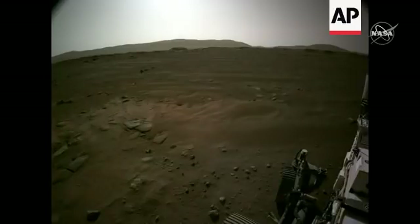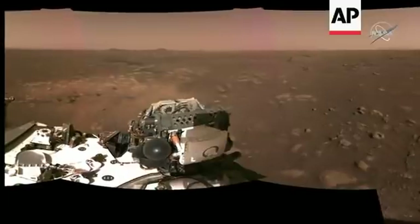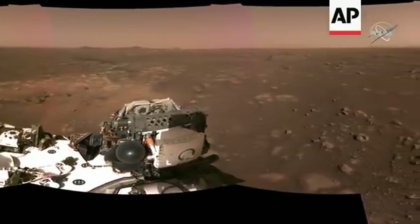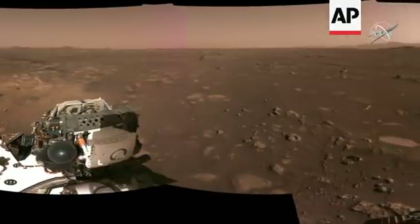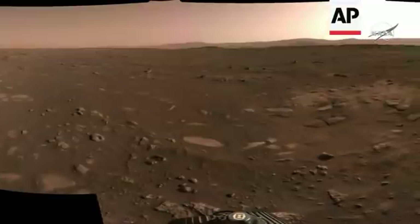You can see the delta out there on the horizon, and again more scouring from the rocket plumes. This shows the full panorama from the nav cam stitched together. We're still working out the color calibration, so this is approximate color, but it gives you a feel for the vista of our new environment that we're going to explore.